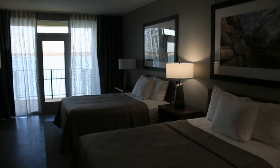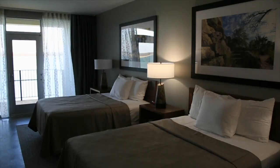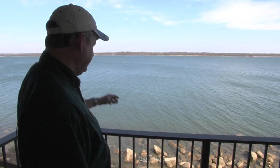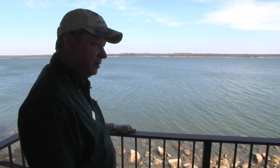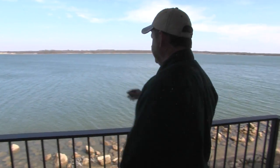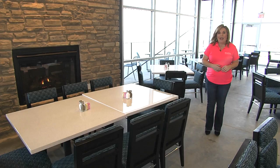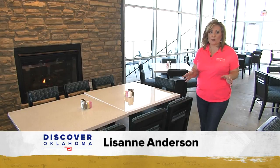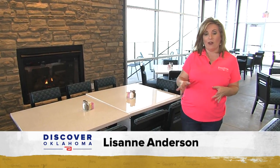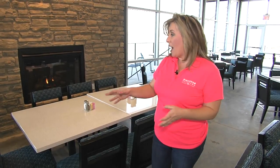The bathrooms are designed with precision tile work and accent lighting. Every effort was used to conserve energy with LED lighting. As you can see, this is your view, and locals from Ardmore know that clearing right over there is where the fireworks are shot. When you visit the new Lake Murray Lodge, check out the new restaurant, the Blue Heron, here on the property.